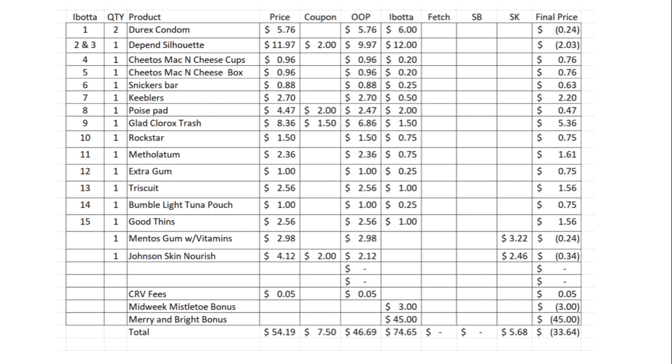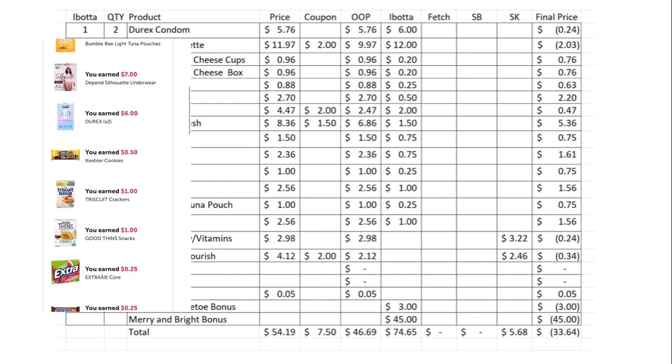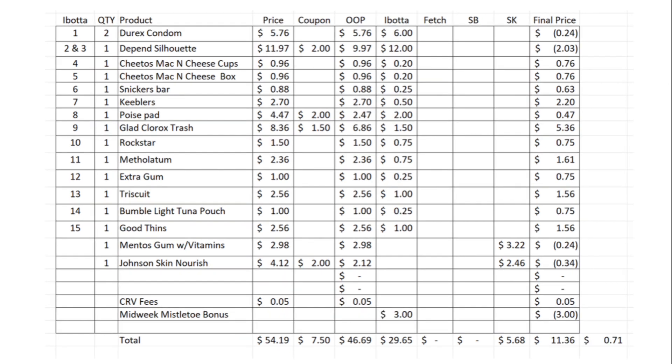In total for this haul, I spent $54.19 and used $7.50 in coupons, so my out of pocket was $46.69. From Ibotta, I got back a total of $74.65, which includes the Mistletoe bonus and the Merry and Bright bonus. I got back $5.68 from Shopkick, making this haul a $33.64 moneymaker. Without the Merry and Bright bonus, everything would have cost me $11.36, or 16 items for $0.71 each.